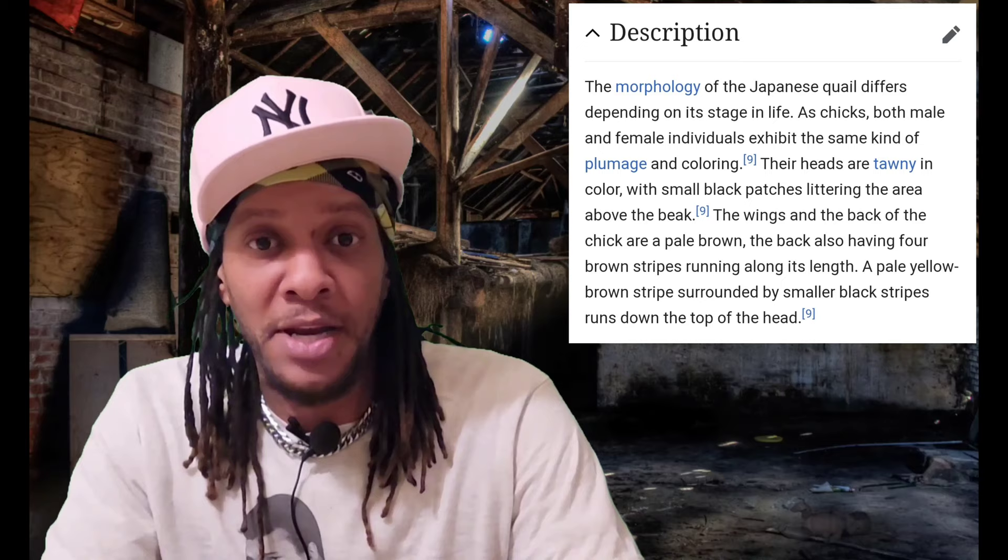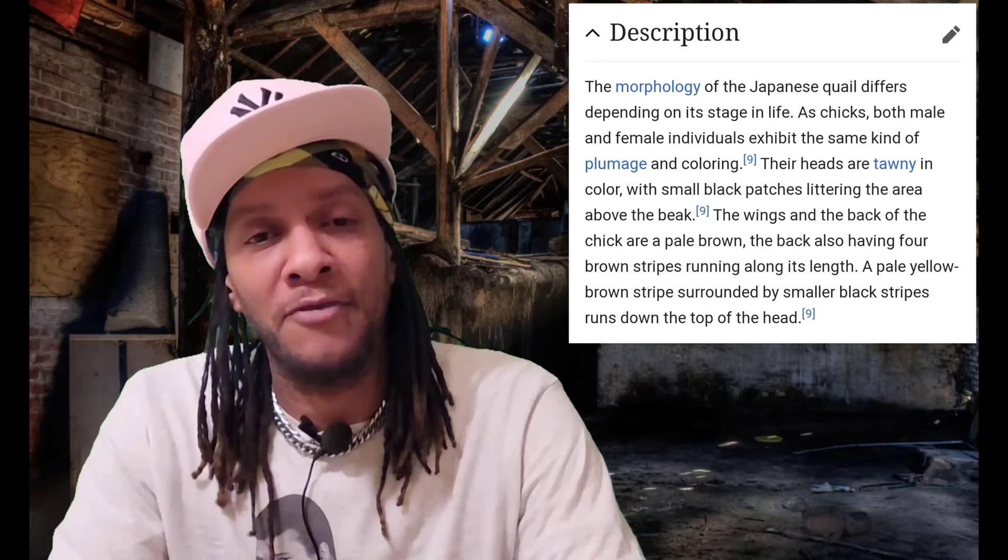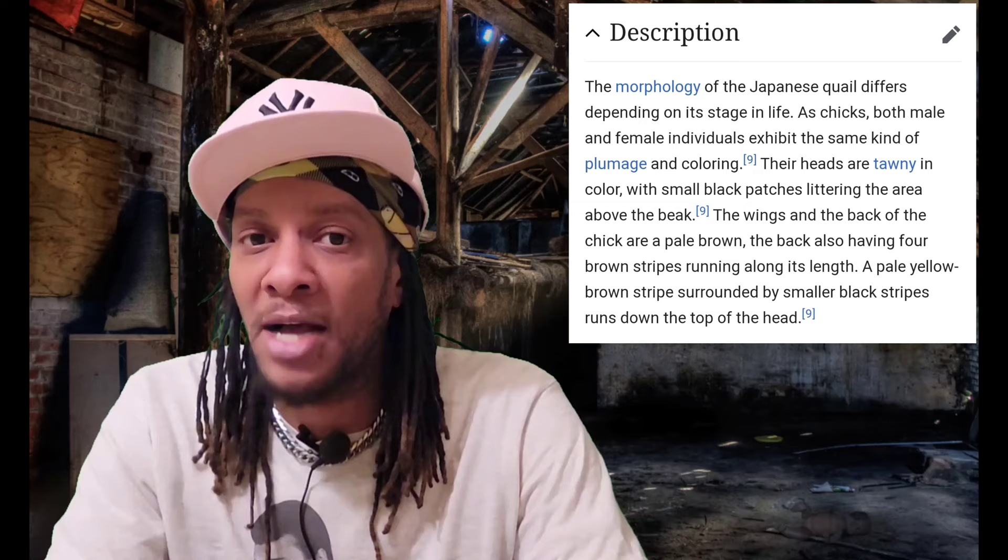The morphology of the Japanese quail differs depending on its stage in life. As chicks, both male and female individuals exhibit the same kind of plumage and coloring. Their heads are tawny in color, with small black patches littering the area above the beak. The wings and back of the chick are a pale brown, also having four brown stripes running along its length. A pale yellow-brown stripe surrounded by smaller black stripes runs down the top of the head.